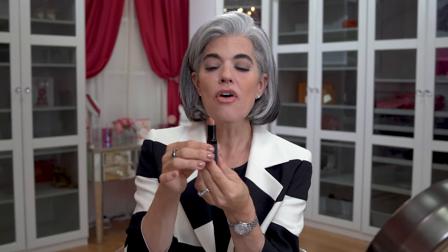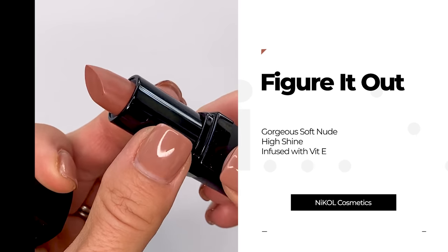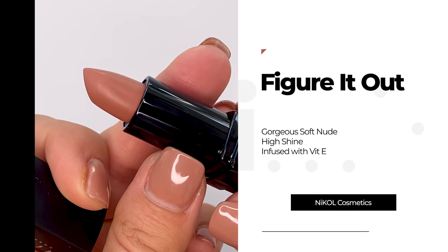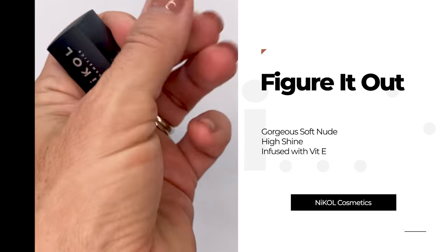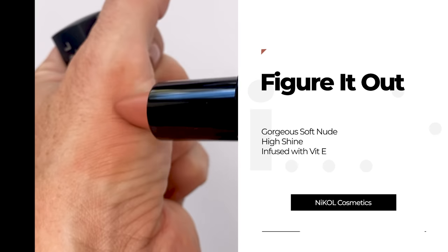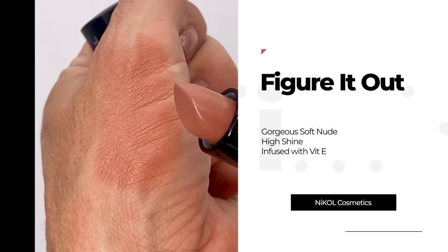Another one I came out with in the fall is called Figure It Out, because I was always being told by my husband to figure it out — so I formulated a high gloss lipstick and named it that. Every time I put it on I think, I have to figure it out today. I love this because this nude really works for me: not too dark, not too light. I love pairing it with Champs or a different lip gloss for a little extra. I don't like a brown nude — I like something a little bit lighter.